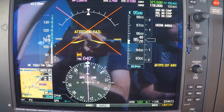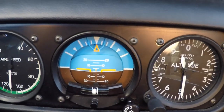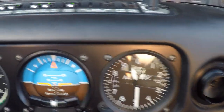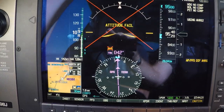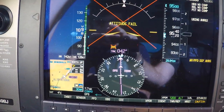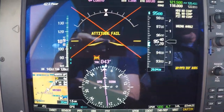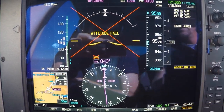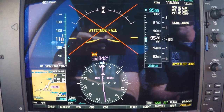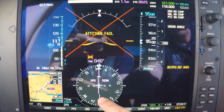We've lost our attitude indicator — this really needs to be the hub of our scan. So our scan is going to go: hub, then across to altitude, hub, across to airspeed, and then back up here. You can do part of your scan on the PFD and then back down below to the attitude indicator. I'm a little bit off course here, so I need to make a correction a couple degrees back to the left — otherwise I'm going to start deflecting on this course deviation indicator.